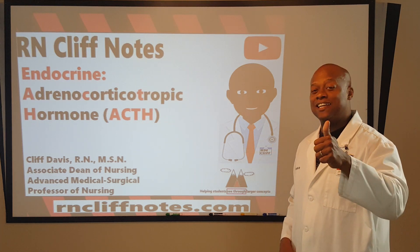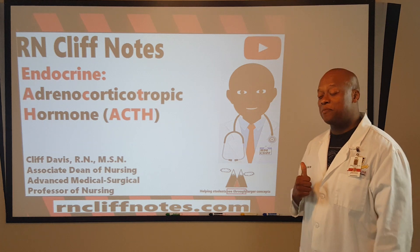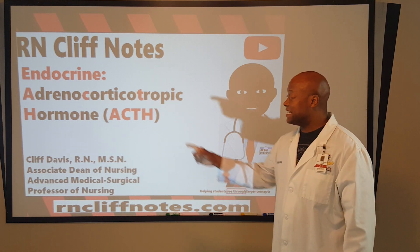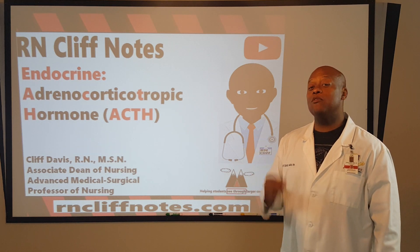Hello everybody, happy holidays. Welcome back. This time we want to finish up our series on endocrine, and we needed to get to ACTH — adrenocorticotropic hormone.